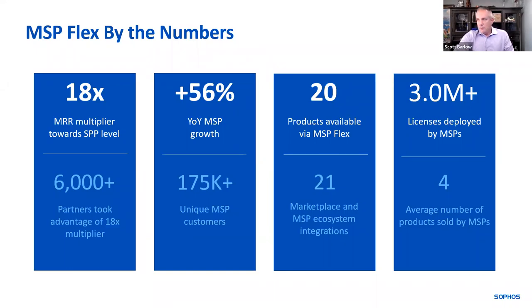As I mentioned, we have over 6,000 productive MSPs. The 18X multiplier is towards your Sophos partner program level — so $1,000 in monthly recurring revenue is viewed as $18,000 toward your partner program level, which helps you get better discounts when you buy hardware. We've seen about 50% year-over-year growth on a quarterly basis since we launched, with over 175,000 unique customers. It's amazing to see that scale. We have all 20 products available in Sophos Central available in MSP Flex, with a couple more coming soon, like ZTNA early next year.